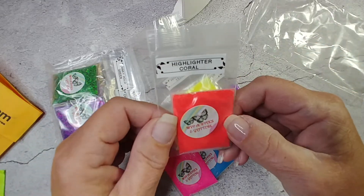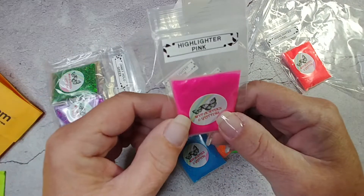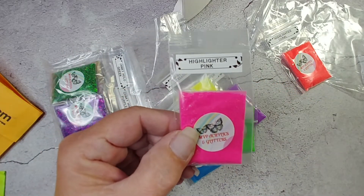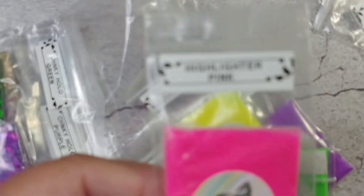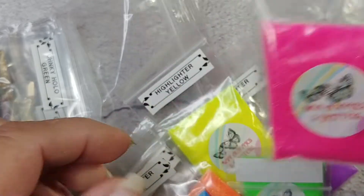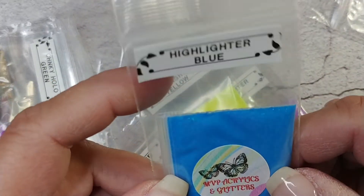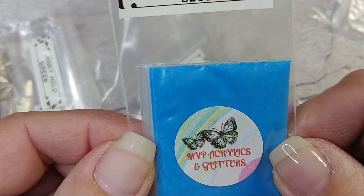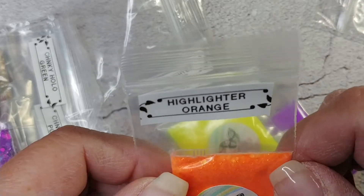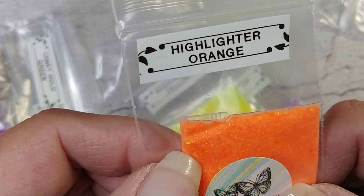Then we got highlighter pink. Now I'm closer so you can see. I'll be potting these. Highlighter blue — they look neon but they're not neon.